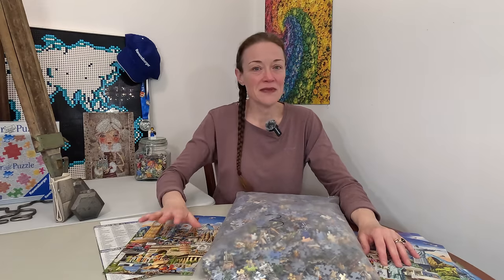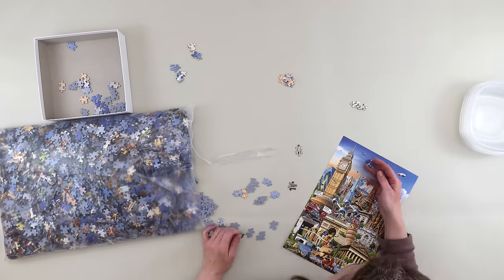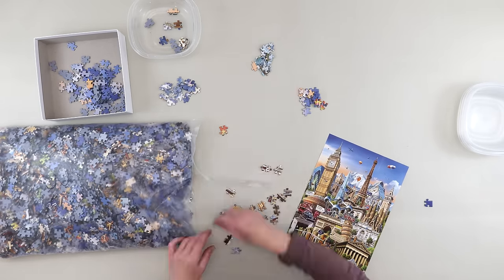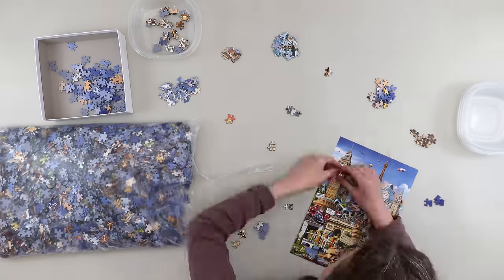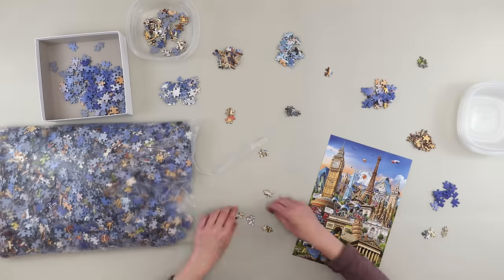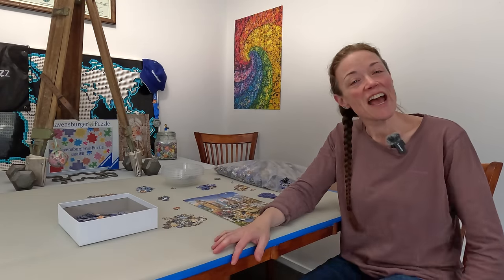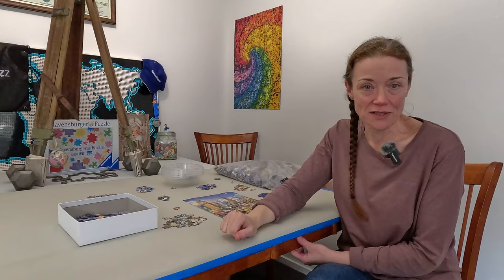Okay, enough talk — for the love of puzzles, let's just dive right in. Just no. I have come to an executive decision: no. I don't want to do this jigsaw puzzle anymore.